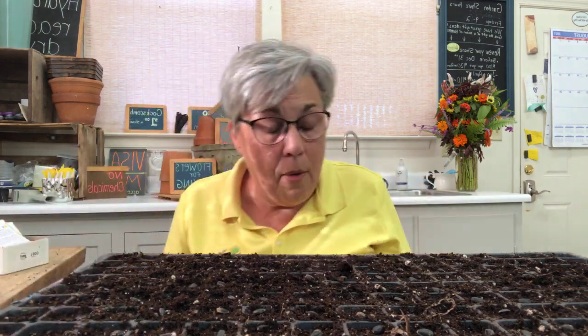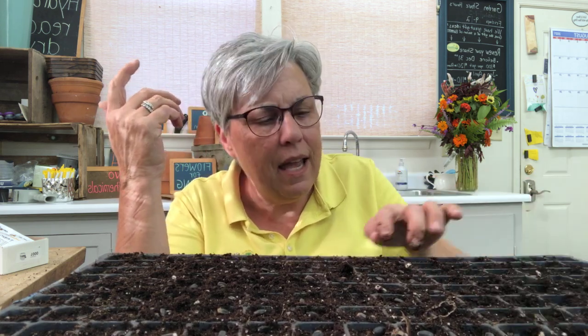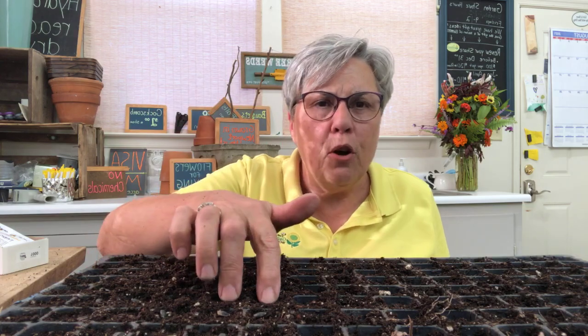One thing you need to understand about me and my methods is that I do what is best for the situation — I'm not a purist at anything. I'm not just a soil blocker; you can see I'm using plug trays right here. Part of my farm is no-till, part of it's conventional. You just have to do what's best for the bottom line — considering how much labor something takes, what's best to do, and being environmentally friendly, which we try to do. But you have to be really smart and not be a purist, especially in business.